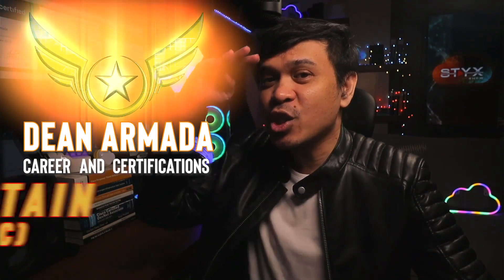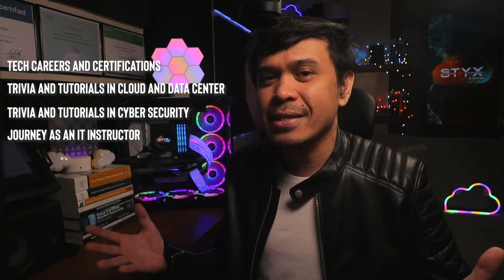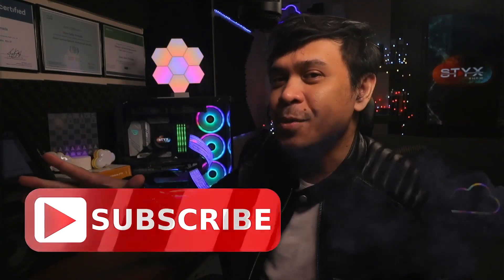For those who are new to this channel, welcome. I am your host, my name is Dean Armada, and I am Career and Certification Captain. On this channel we talk about Tech Careers and Certifications, Trivia and Tutorials in Cloud and Data Center, Trivia and Tutorials in Cybersecurity, and my journey as an IT instructor. Feel free to check out the rest of the channel and consider subscribing.